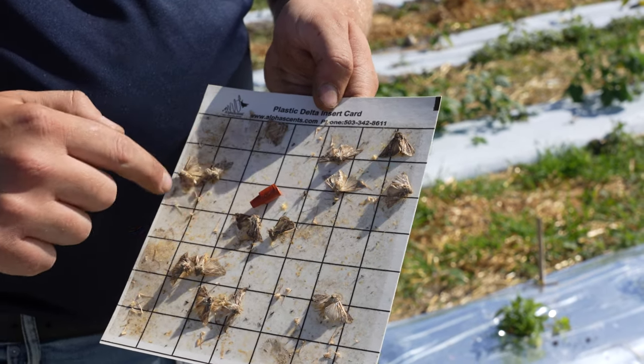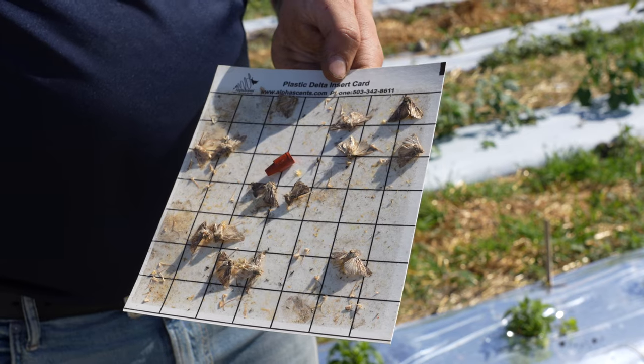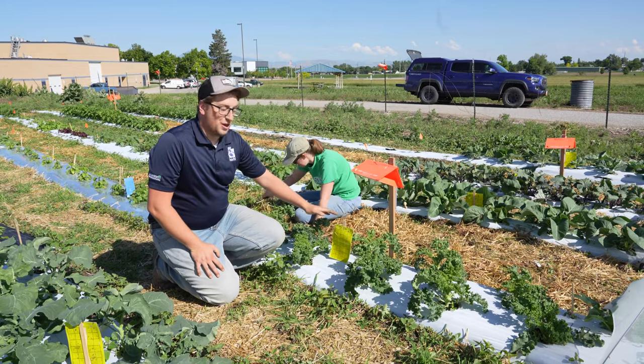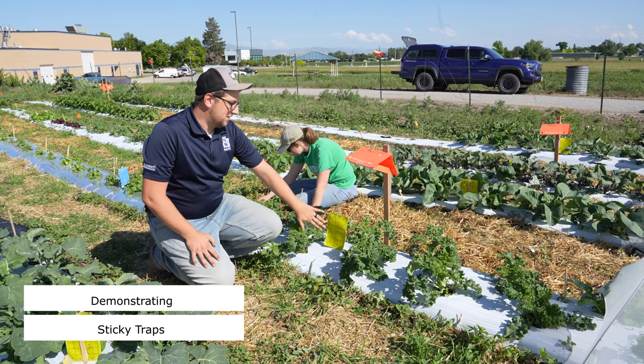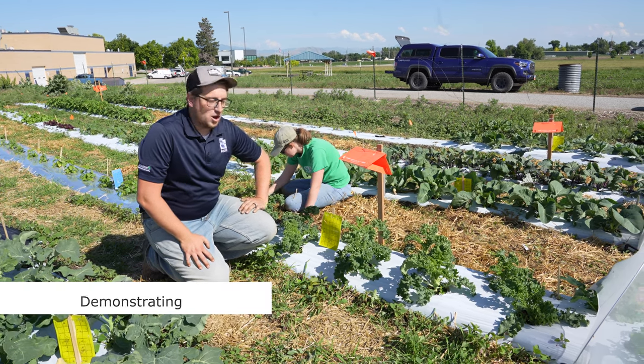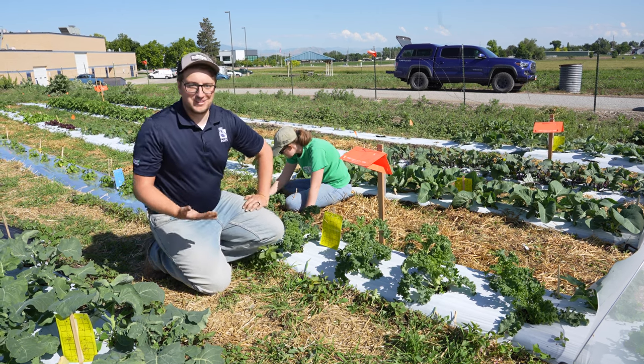Pheromone traps are a great way for farmers to monitor different pests that might be present in the area and also allow us to look for new pests that may or may not be present in the state. They can be used as a monitoring tool for large farms to know what the population levels are. Yellow sticky traps are a common tool used in home gardens and farms to catch pests and help you monitor what might be eating your crops, giving you an idea of how you need to manage.